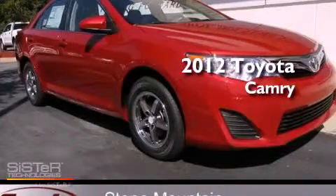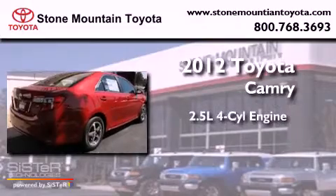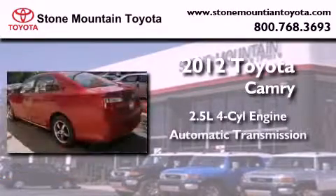This is a brand new 2012 Toyota Camry. It features a 2.5 liter 4 cylinder engine and an automatic transmission.